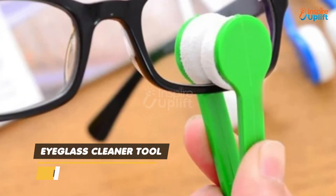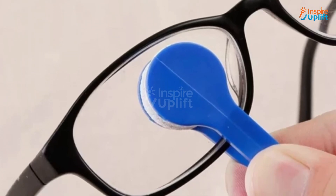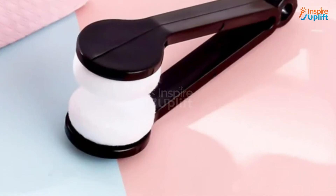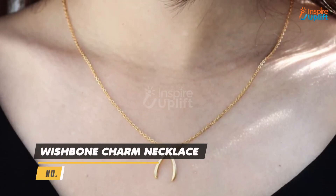At number 2 we have an eyeglass cleaner tool. The circular shape of the cleaning pads allows them to reach every corner of the glasses' lens. Your mom will surely thank you for gifting her this classic and functional product.